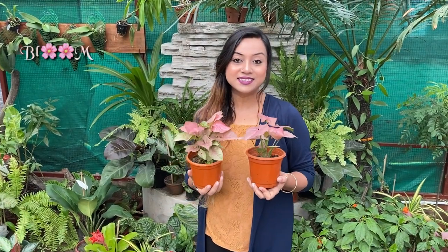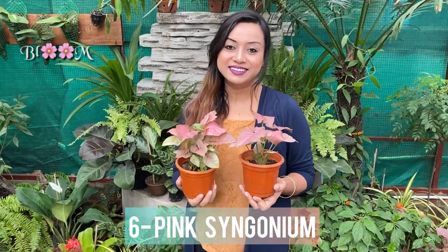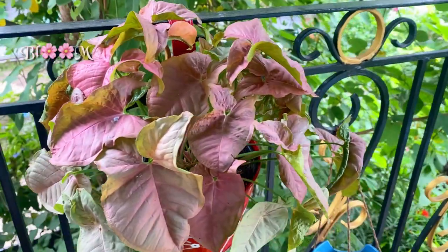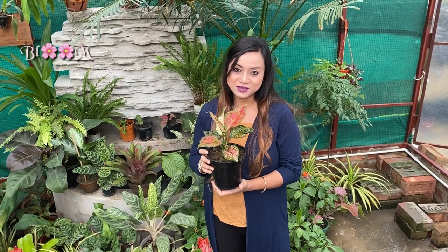The arrowheads — the vibrant Syngoniums. This miniature variety of Syngonium likes bright locations but grows much better in semi-shade. And then comes the vivacious Aglonema.